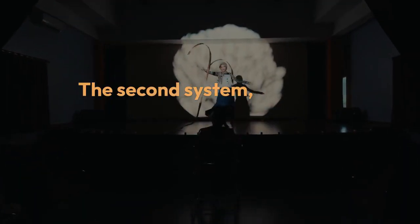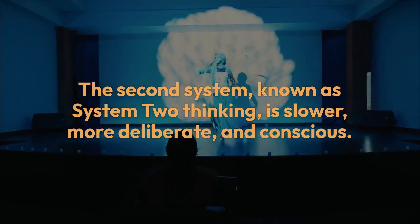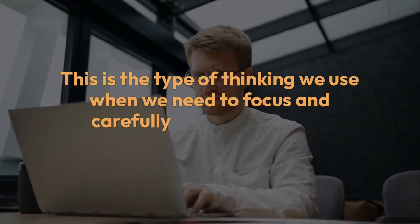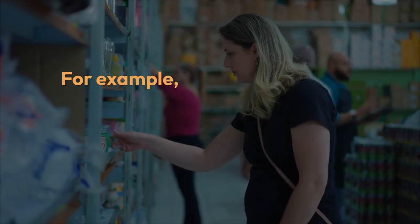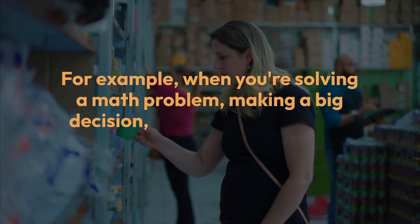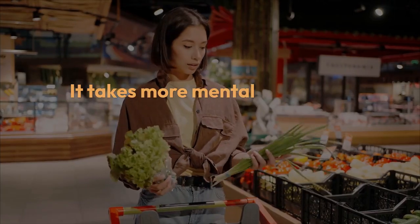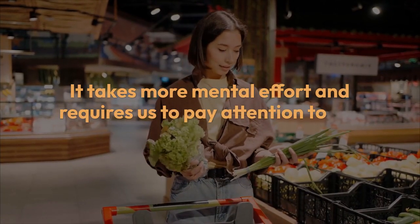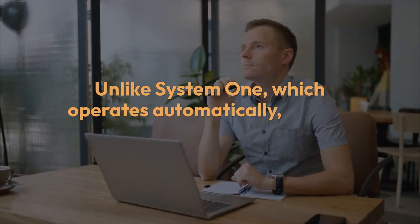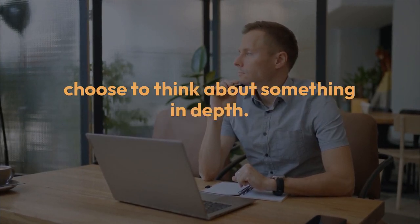The second system, known as System Two thinking, is slower, more deliberate, and conscious. This is the type of thinking we use when we need to focus and carefully reason through a problem. For example, when you're solving a math problem, making a big decision, or learning something new, you use System Two. It takes more mental effort and requires us to pay attention to the details. Unlike System One, which operates automatically, System Two is engaged when we actively choose to think about something in depth.